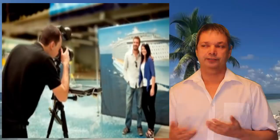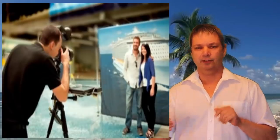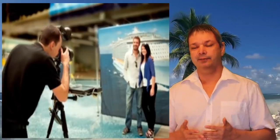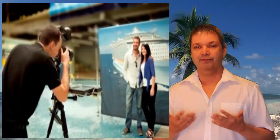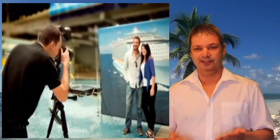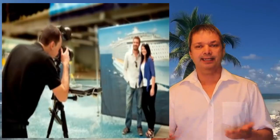Number seventeen: avoid the ship photographers. There will always be photographers offering to take your picture, and those photos can range from $10 to $20 each. If you like three photos, that's $60. You're walking around with a camera anyway — just ask someone to take a picture of you for free. It's not a ton of money, but every cent counts on a cruise.